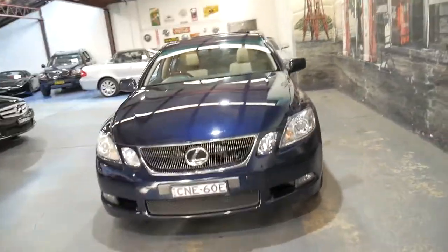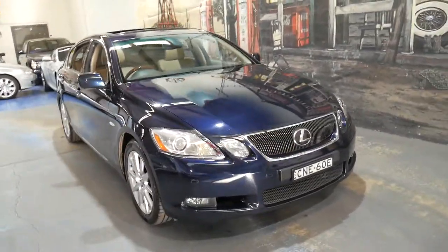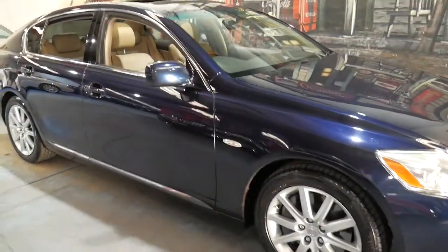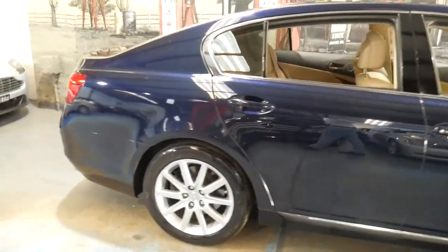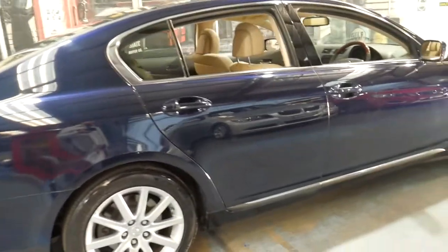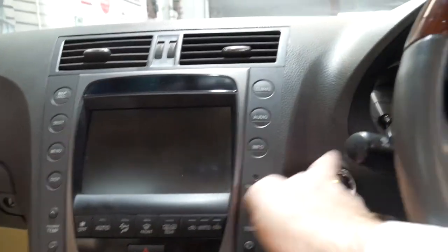I think it's definitely one of the best colour combinations. Many years ago I had a 2000 model Lexus LS400 in the exact same colour combination and it was absolutely stunning. Everything works, obviously being a Lexus. It's got the original two remote keys. We'll just start it up — I believe it's got Bluetooth as well.